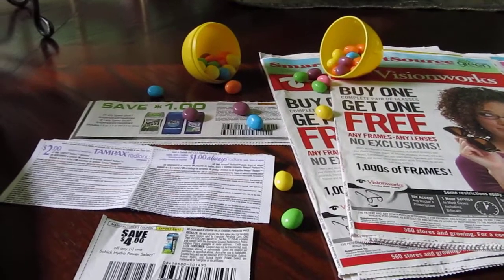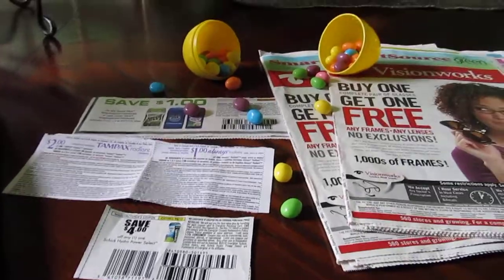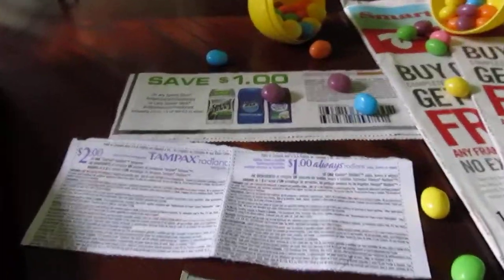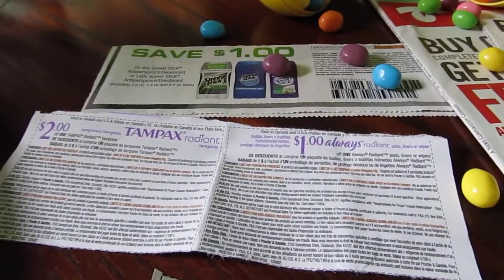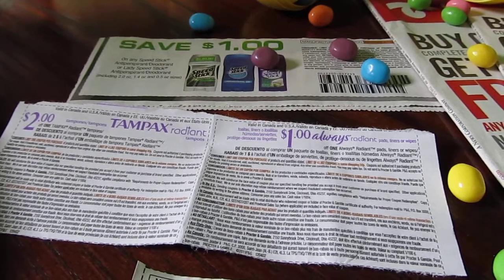Good morning and happy Easter! This is Peace Be Still 100, and I'm coming to you to let you know about the CVS deals today. I've gathered all my coupons. The Speed Stick is on sale for $2.99 — you buy one, you receive a $1.50 Extra Buck.